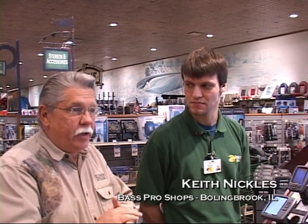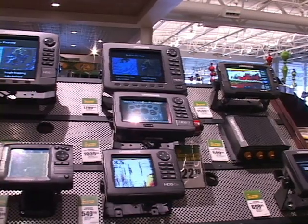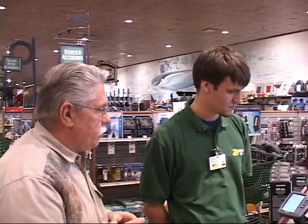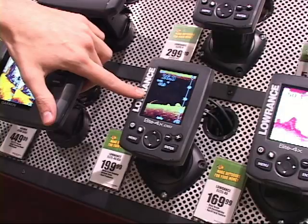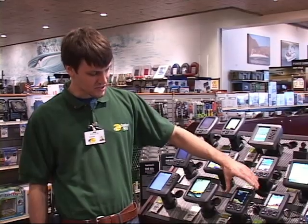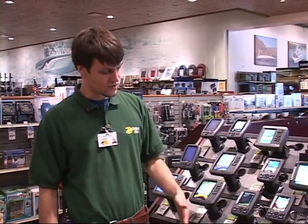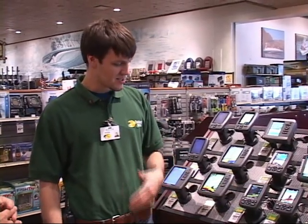Sometimes guys are very lucky and have a loved one that wants to buy them a real nice Christmas gift. We've got Keith Nichols here, who works exclusively in the electronics section. Let's start with the lower end unit for a Christmas gift idea. We have the Lowrance Elite 4X DSI. This unit does what's called downscan imaging, which allows you to see structure versus fish — very productive for finding the actual structure you're going to be fishing on.